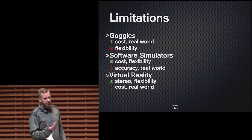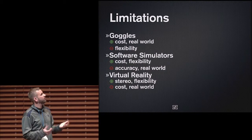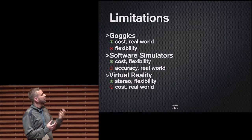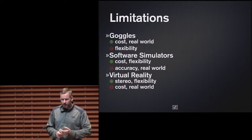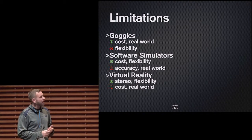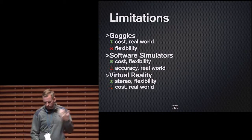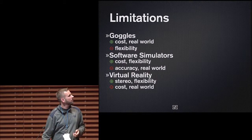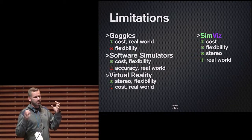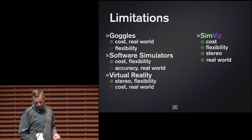Summarizing the three categories: goggles are low-cost and good for real-world inspections but lack flexibility; software simulators have flexibility but aren't accurate and can't be used for real-world inspections; and virtual reality tools are accurate but have high cost and can't be used for real-world inspections. So we set out to create a new tool called SimVis — basically an amalgamation of the three techniques, taking all the benefits with none of the disadvantages.